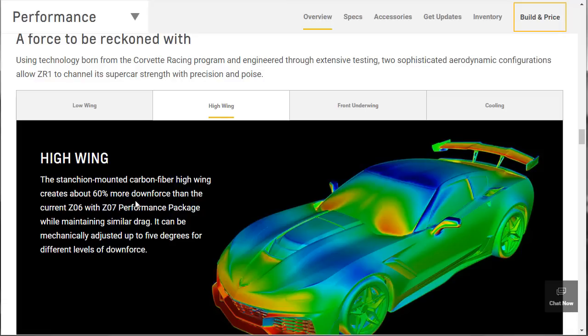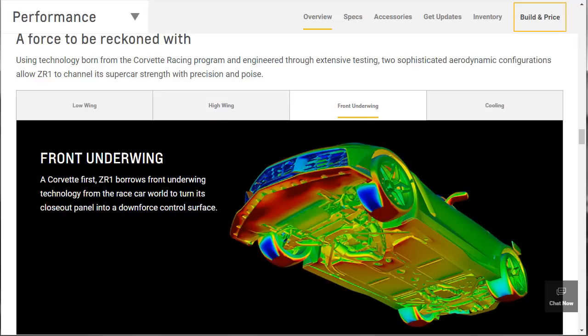The high wing is more about the track package — it's making a ton of downforce. The Viper ACR had a bunch of aero, and that's what this car is all about too. It's going to be interesting to see how this car stacks up against all those records the Viper ACR broke just a few years back. The front underwing is a Corvette first — the ZR1 borrows front underwing technology from the race car world, controlling the air going underneath the car, not just across the top and sides.